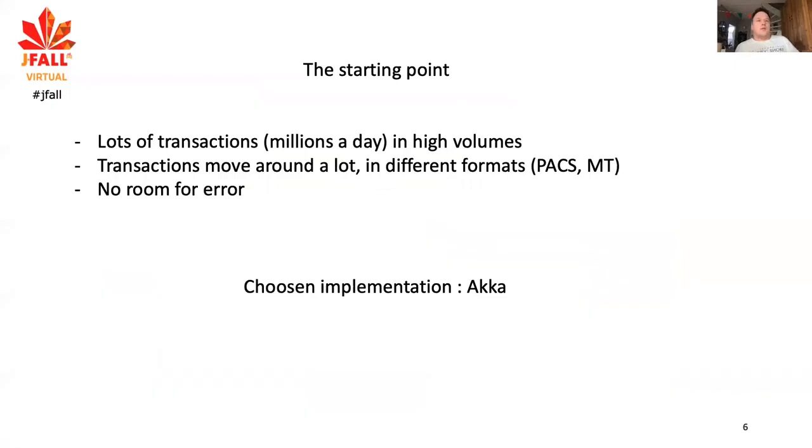What started this whole journey for us? We have lots of payments to process — millions per day — and they come in high volumes. We do batch processing; for example, if you do an automatic mortgage transfer every month, that payment is created at a certain point and sent to be executed. That comes in peaks, so we have a lot of peak loads.